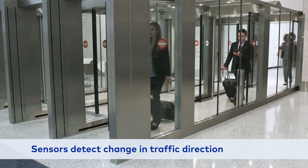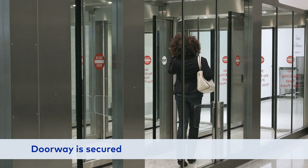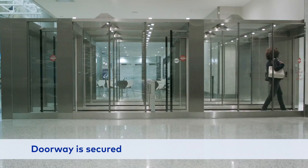The doorway will be secured until the situation has been resolved. Thank you for your interest in Dorma Caba automated exit lane breach control. To learn more, visit DormaKaba.us.